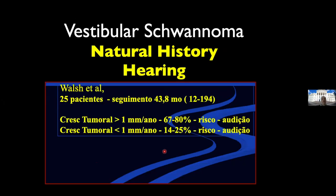Regarding hearing, people say: if you don't do surgery, they will lose hearing. The tumor that is growing faster than 1 millimeter per year has a higher risk of hearing loss. The tumor that is not growing so fast has a lower risk of hearing loss.